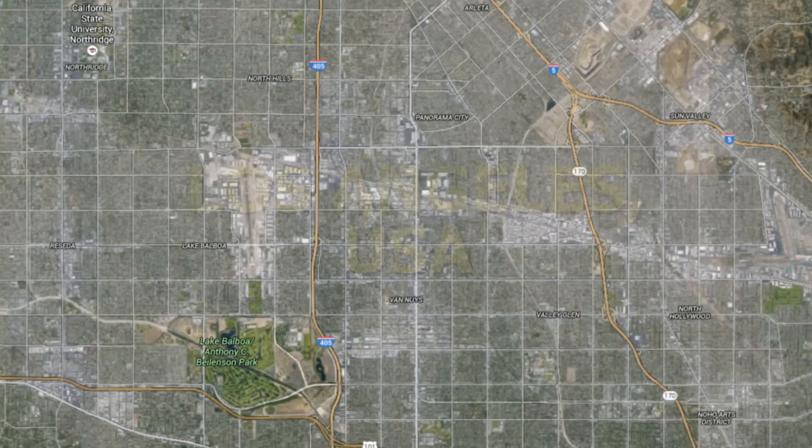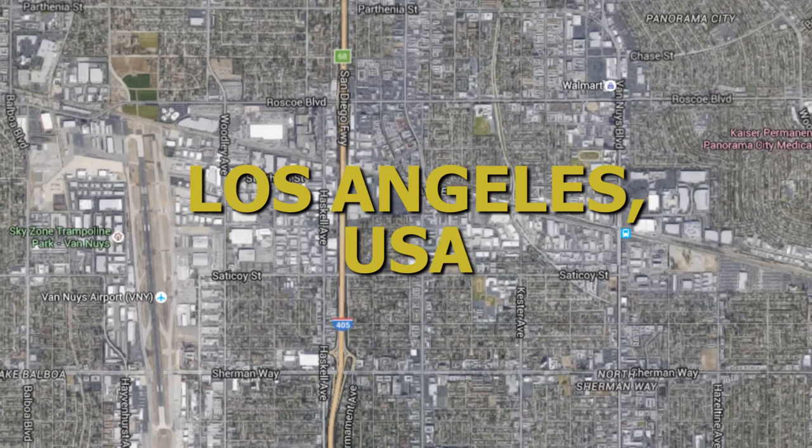Here we are deep in the San Fernando Valley, navigating the hot concrete corridors of Southern California. We're en route to a secret location I have — a source for moderately priced games. Hopefully we'll come up with something good today. Cross your fingers.